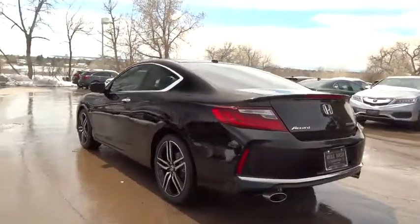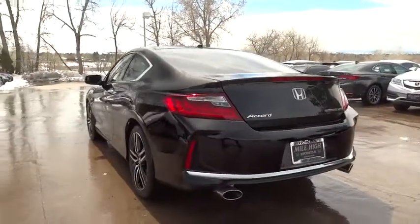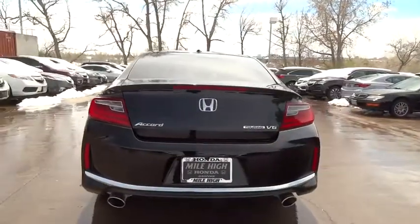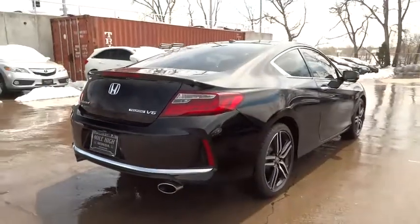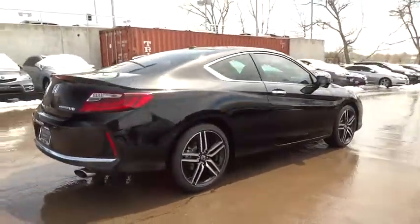Lane departure warning. Traction control. Navigation system. Steering wheel audio controls. Keyless entry. Remote engine start. Stability control. Backup camera. Anti-lock braking system. Bluetooth.